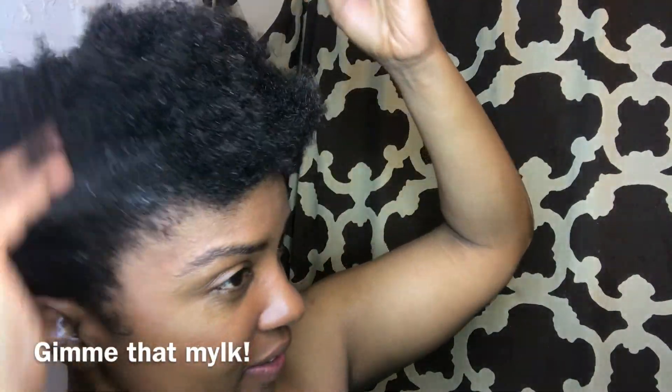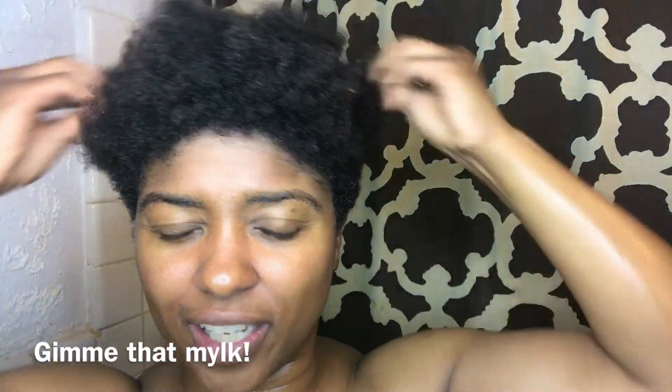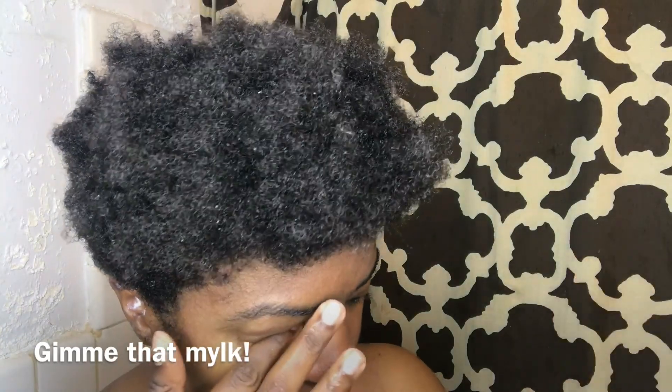Now that my hair is nice and towel dried, soft and beautiful, I'm gonna try my Camille Rose Naturals Curl Love Moisture Milk and combine it with the Curl Maker.